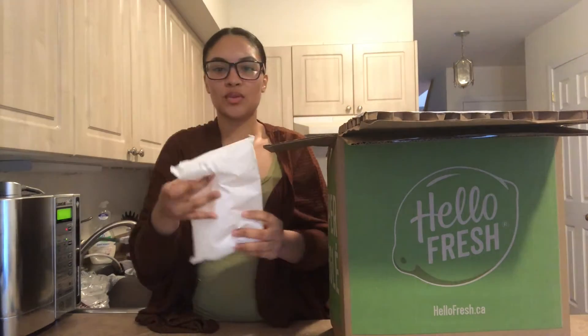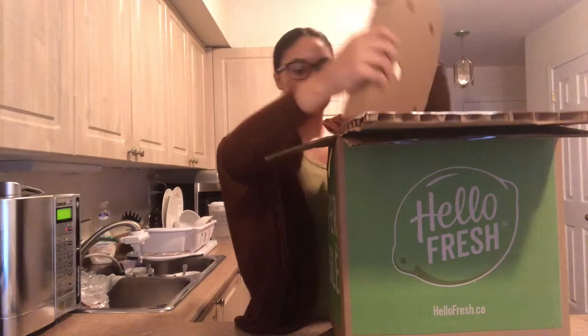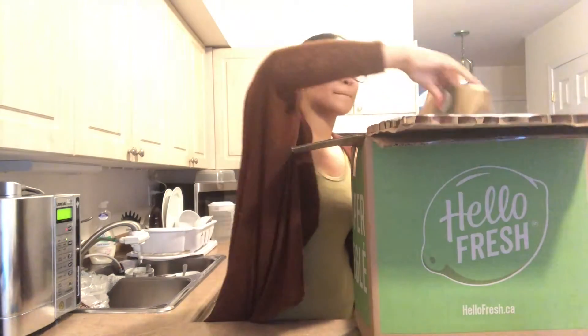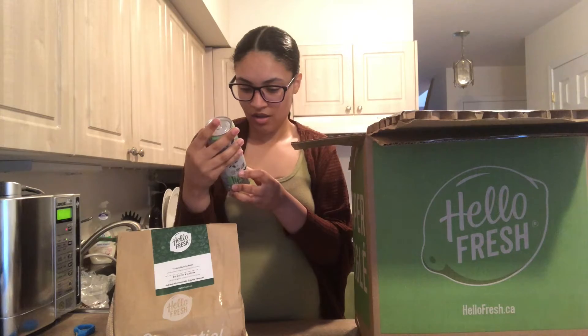So it comes with ice at the top, which is great — it's still kind of frozen. First one: turkey burrito bowl. Wait, they gave me some drinks too? Infused sparkling water! I didn't know I was getting this. This is a treat, I'm even more excited. I don't drink sparkling water like that.